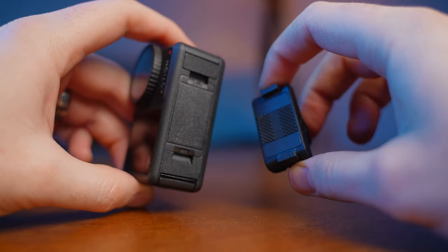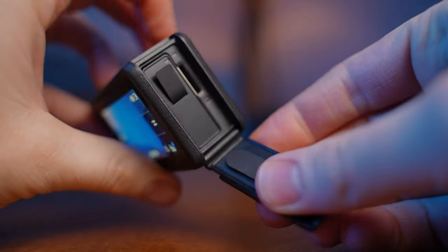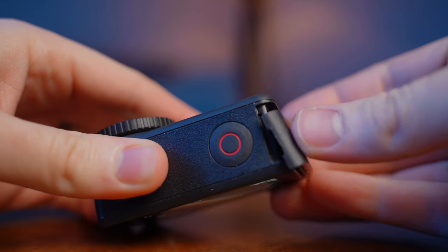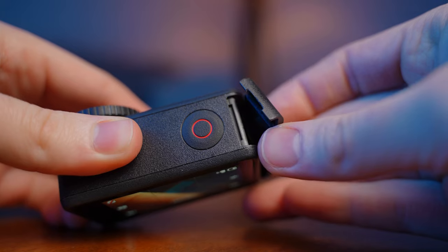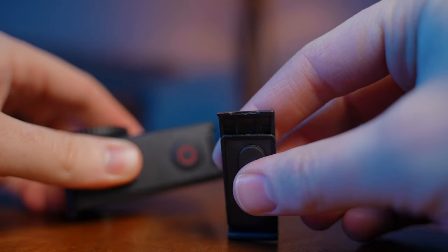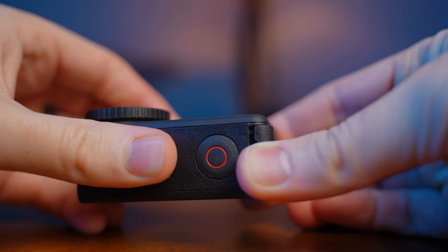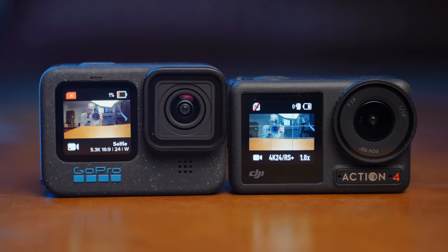To talk about build quality — I actually broke my Action 4. To be fair, this was completely my fault. I was taking the door off and when trying to put it back on I couldn't quite get it right — I was putting it on the wrong way — and it snapped a tiny plastic piece on the door, so now it won't fully snap back in and just hangs wide open. Definitely my mistake for putting it on the wrong way.